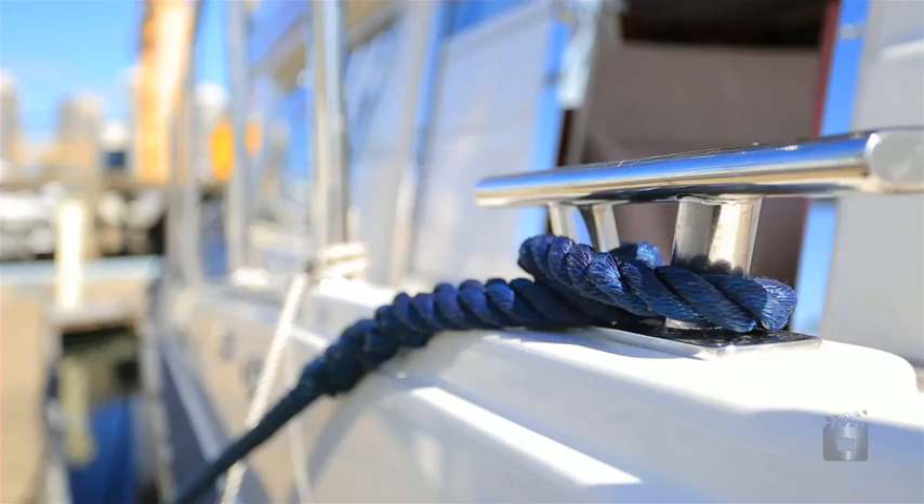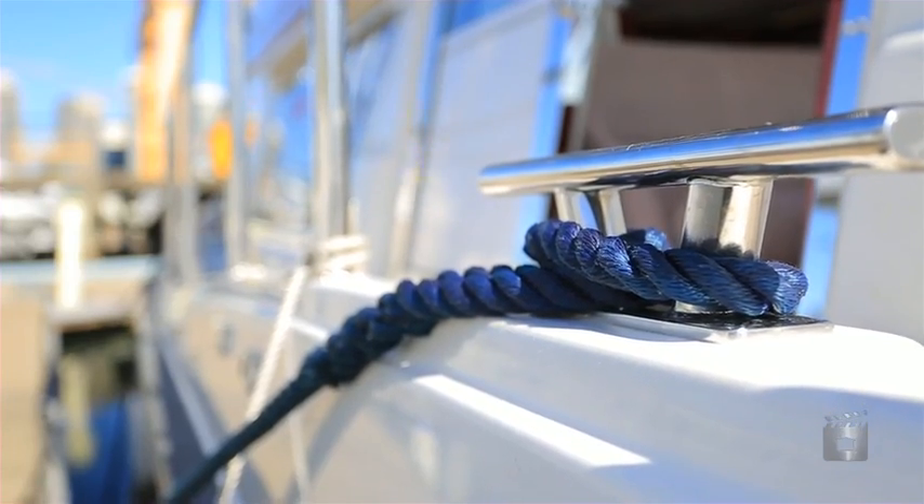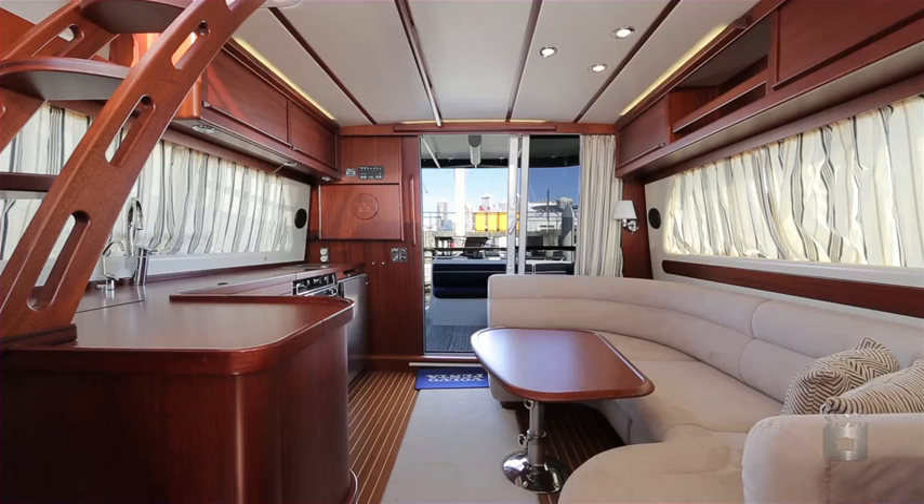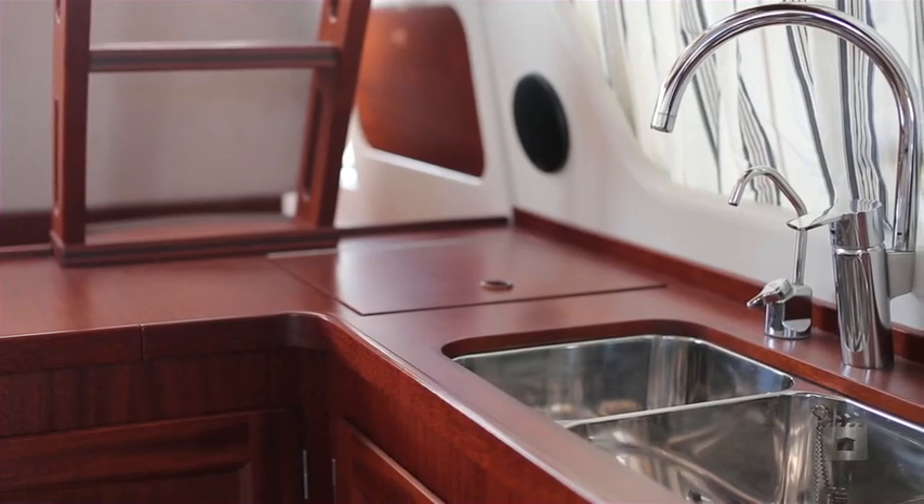With dual stairway access to the flybridge from the saloon and cockpit, whilst side decks are easily accessible from the helm station sliding doors. The magnificent craftsman's satin-finished timber interior is evident the moment the big salon doors are open.